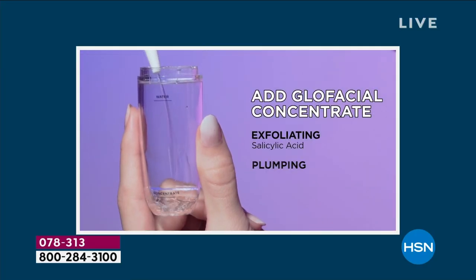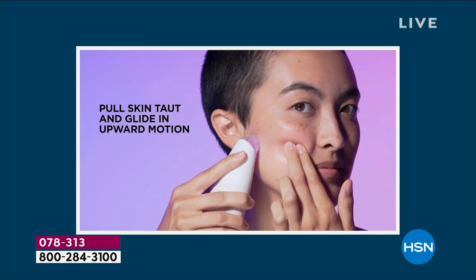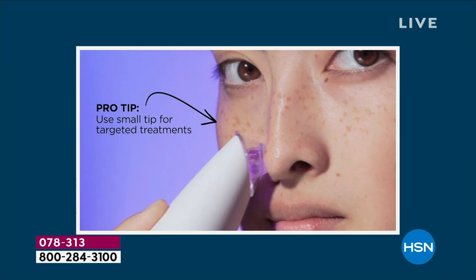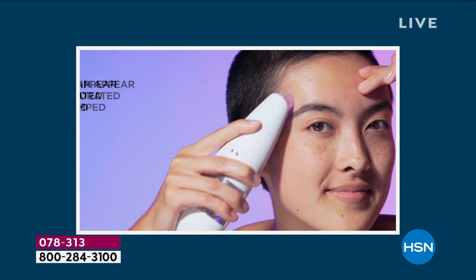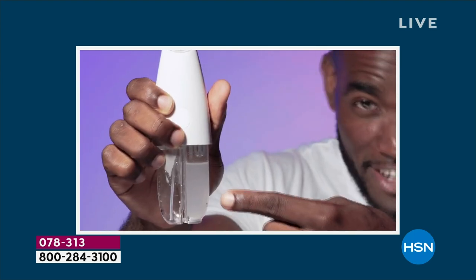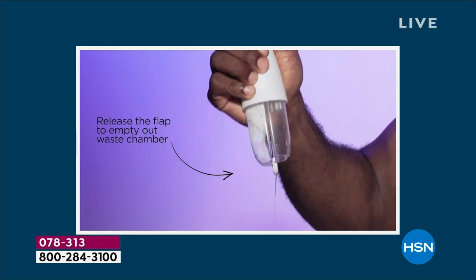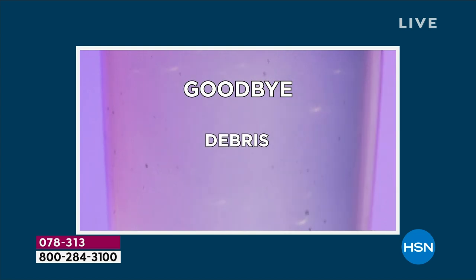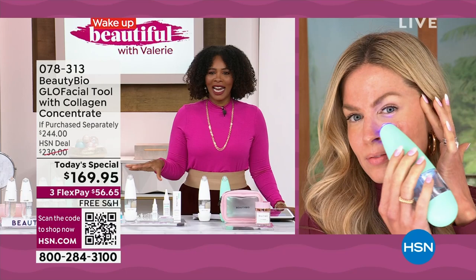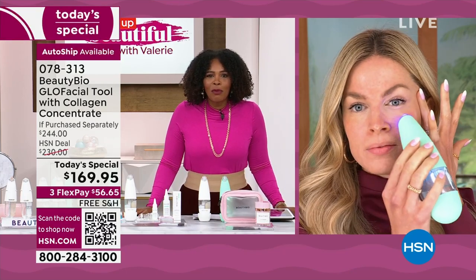You add your glow facial concentrate and then gently move it across your skin — think about vacuuming. Just like you vacuum your floors and carpet, you're vacuuming out the gunk in your skin. I'm joined by the glow pro herself, the one who brings it to us and is the beauty behind the brand. Jamie O'Banion is joining us. Jamie, good morning to you.